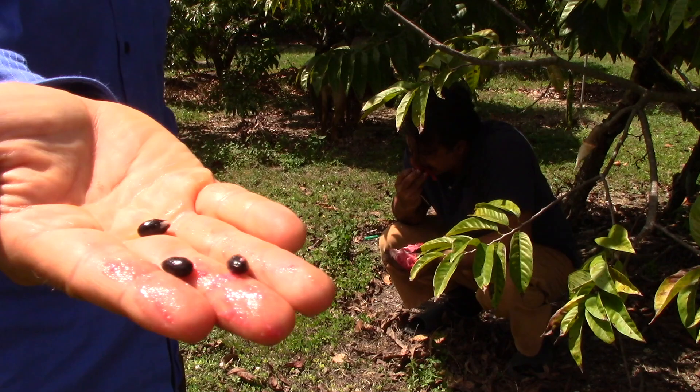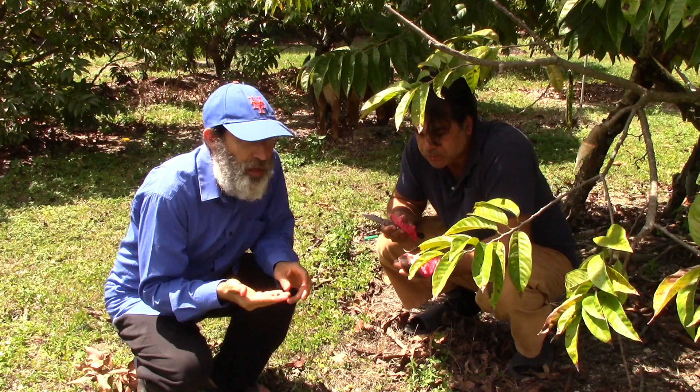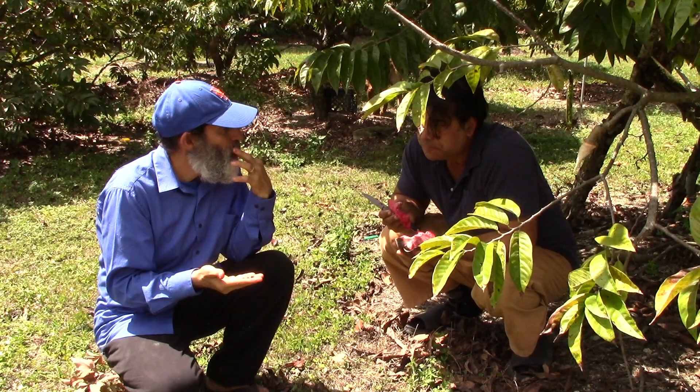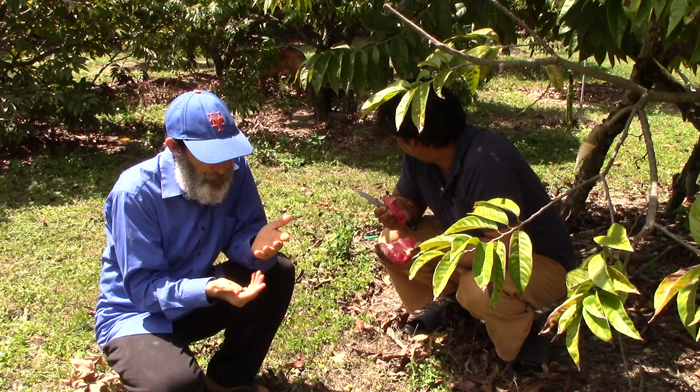I'm eating this and I'm not eating a wasp — feels good! The wasp is a serious problem and just destroys the fruit. That is delicious. Wow! They could just go to your website, one click.